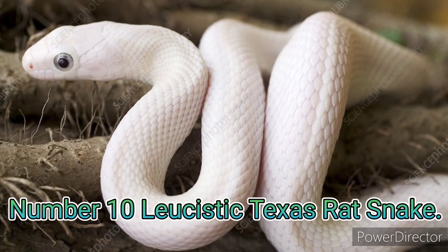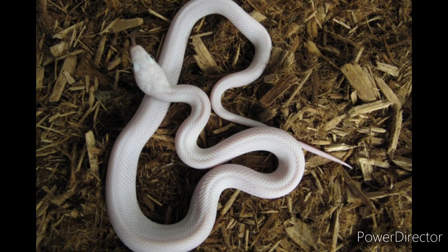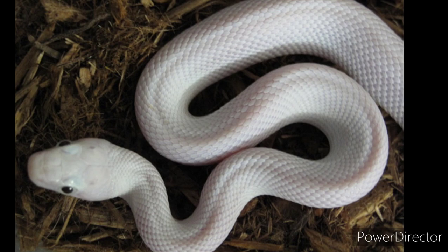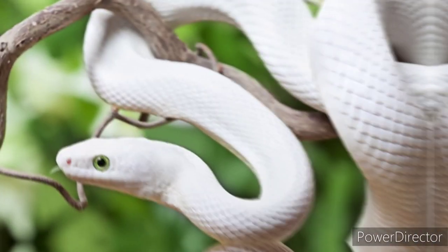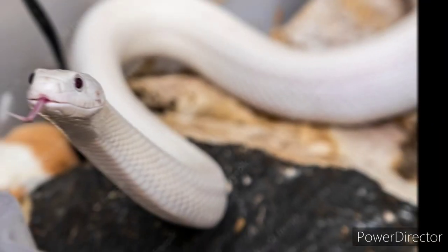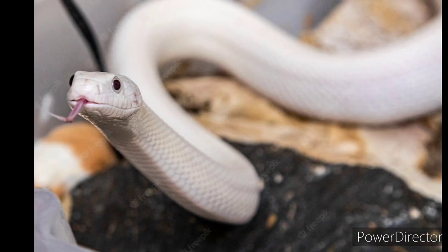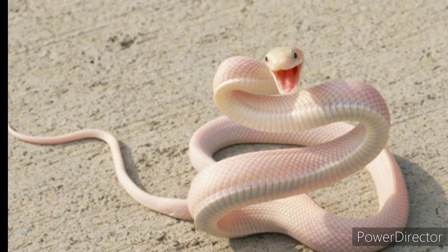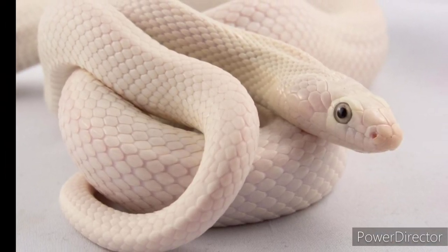Number 10: Leucistic Texas Rat Snake. The non-venomous Leucistic Texas Rat Snake is mostly found in Texas. They are extremely active and can grow up to 6 feet. Their body is typically whitish yellow and has irregular blotching from head to tail. The Leucistic Texas Rat Snakes are timid by nature. It has a stunning white appearance due to its minimal pigmentation, and has no marks on its body — almost seeming like it's made of milk or cream. The younger ones are known to have a varying temperament that can induce them to bite if provoked.